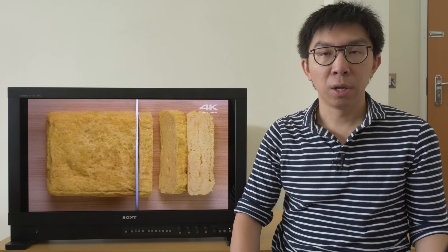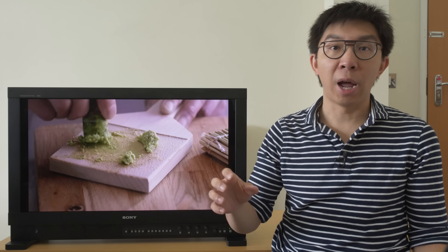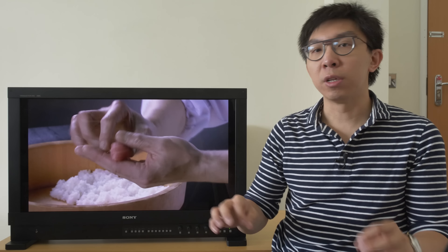We watched many different scenes — dark ones, mid-bright ones, bright ones — and each time we experienced the same pop and depth we've come to associate with OLED. You know that margarine called 'I Can't Believe It's Not Butter'? Looking at the blacks and contrast put out by the Sony HX310, I can't believe it's not OLED.